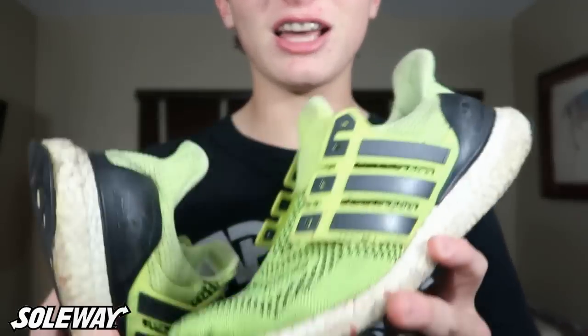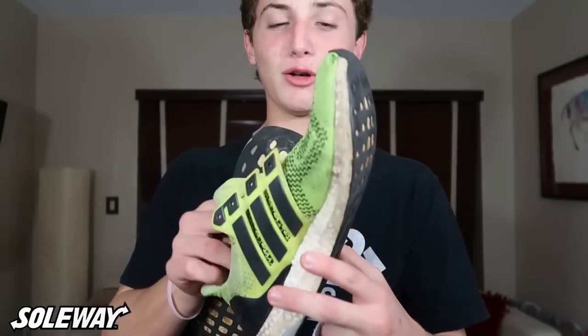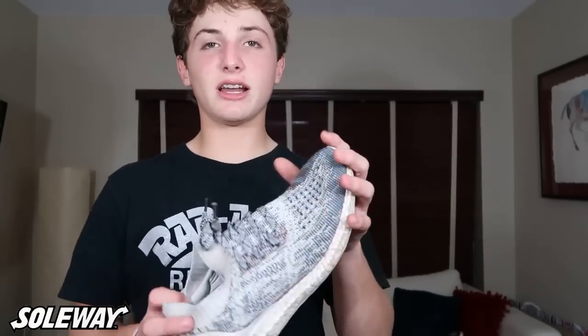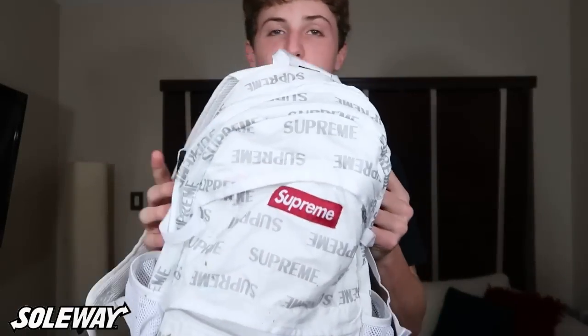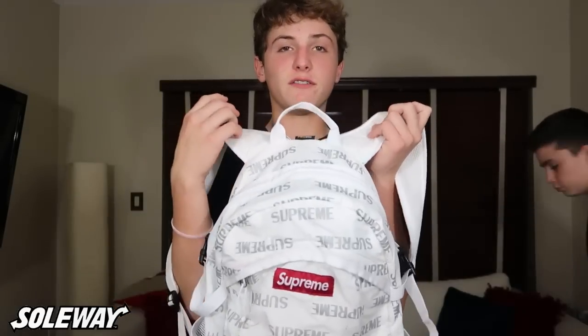Next I'm going to show you my everyday beaters. I have the Solar Yellow Ultraboost 1.0s in a size 10 — I beat these to the ground, they're almost unwearable now, but when new they actually have a lot of value, going for like $400-something. I also have a non-dyed Ultraboost uncaged as my everyday school shoe — very comfortable with a great Primeknit upper. Here I also have the Supreme 3M bag, which is the bag I bring to sneaker conventions.